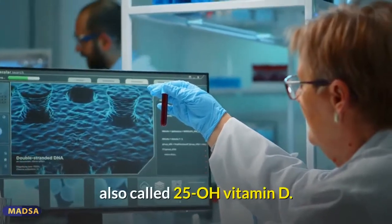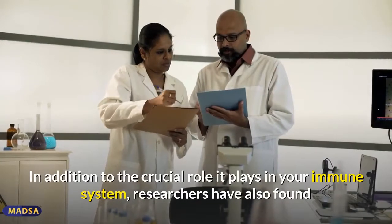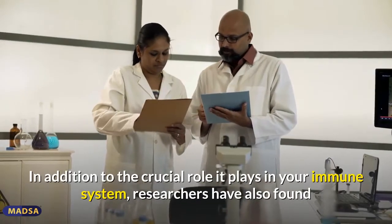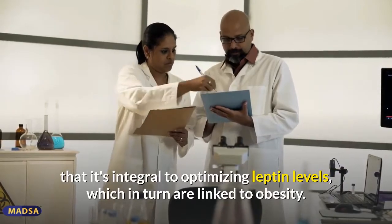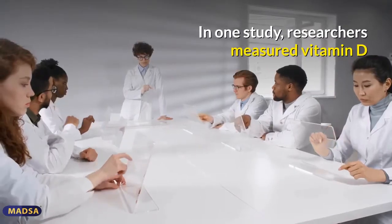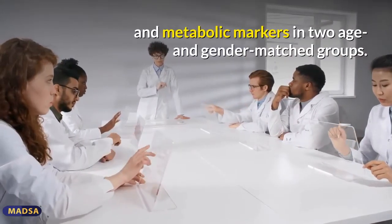The best indicator of your vitamin D level is a blood test measuring the concentration of 25-hydroxy vitamin D, also called 25-OH vitamin D. In addition to the crucial role it plays in your immune system, researchers have also found that it's integral to optimizing leptin levels, which in turn are linked to obesity.